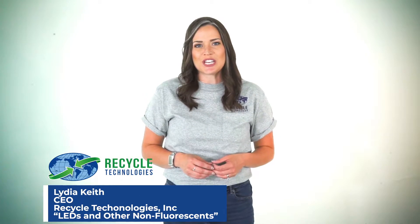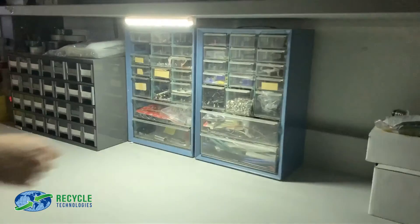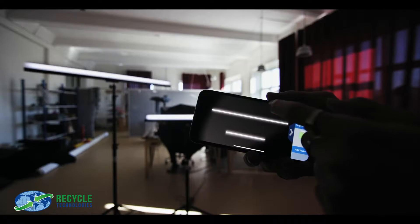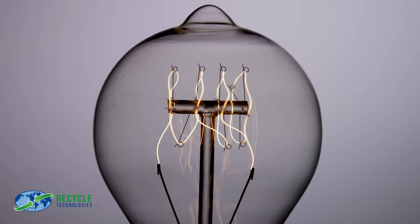The 21st century has ushered in impressive advancements in technology, including lighting technology — motion activated, timed, Wi-Fi connected. The incandescent bulbs of our parents are quickly fading away, and with that comes the emergence of high-tech bulbs that last longer and are more energy efficient than ever.